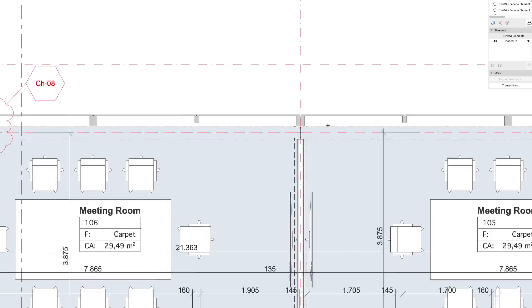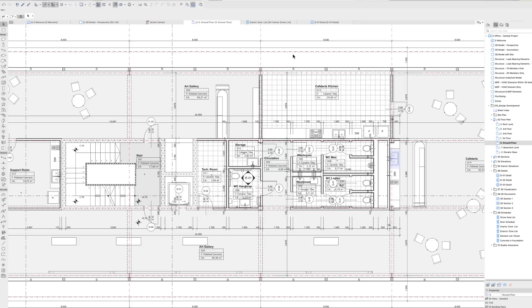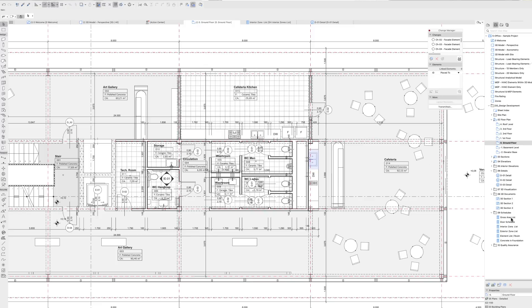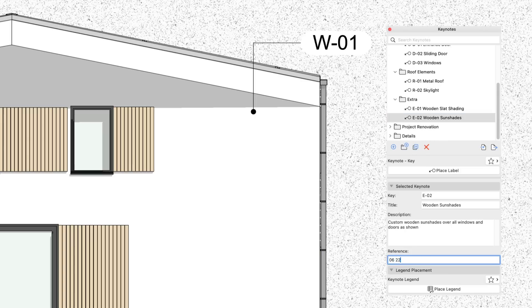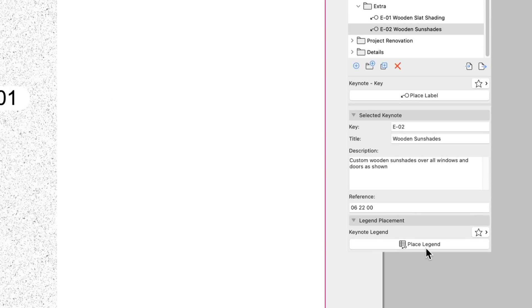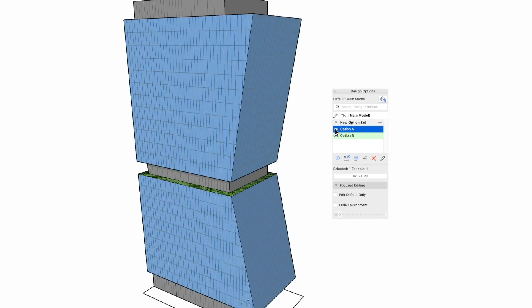ARCHICAD automatically generates and updates documentation and schedules from the 3D model, reducing documentation issues, speeding up project delivery and allowing you to explore more design options to find the best alternative. By using keynotes, boost your documentation workflow with an automated, database-driven documentation and annotation system that integrates specifications and legends. Working with the design options tool is even faster and more efficient, all thanks to the latest workflow improvements.